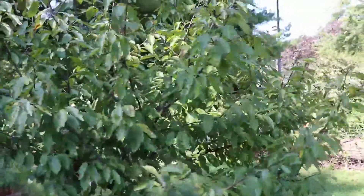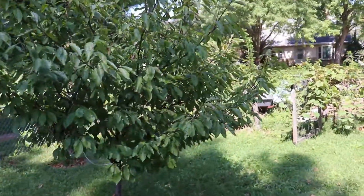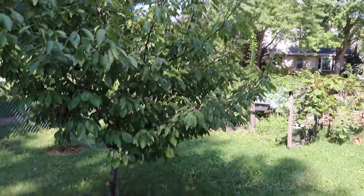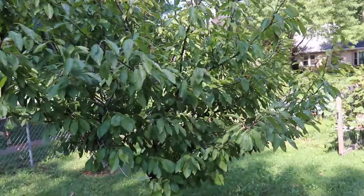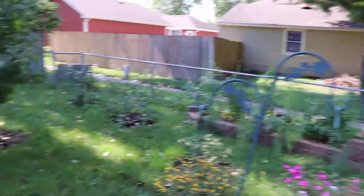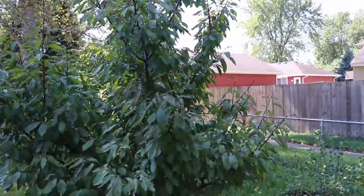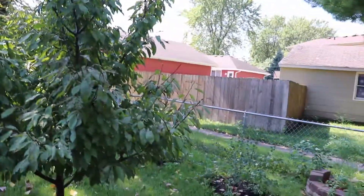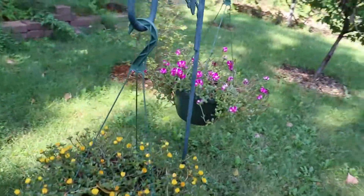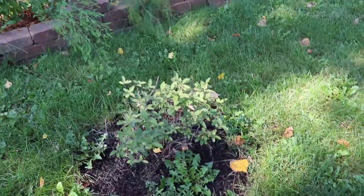Here we've got Italian plum trees. So far we've gotten blossoms but no plums off of them. I'm hoping I don't need some other variety to cross-pollinate, but we'll see. They seem to be doing okay — some bug damage from Japanese beetles but otherwise pretty good. We've also got some flowers out here to keep bees coming and help pollinate things.